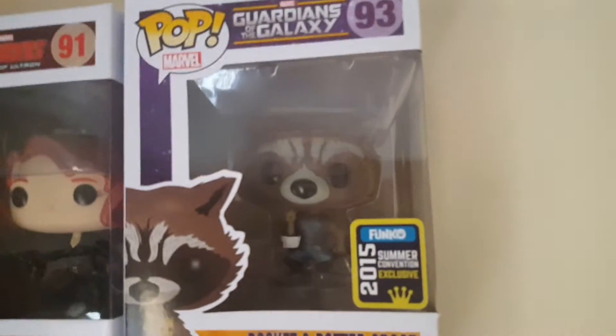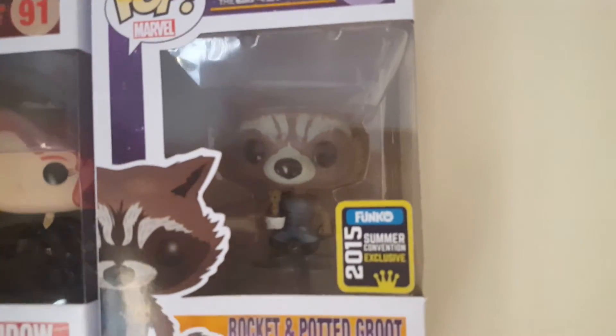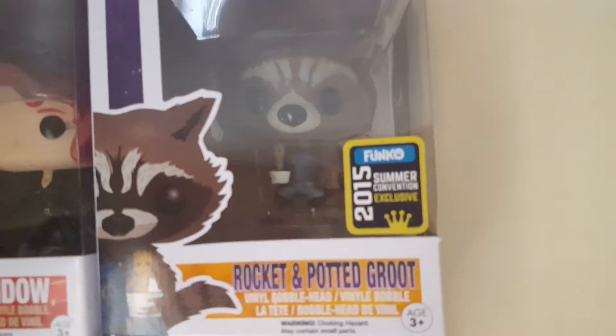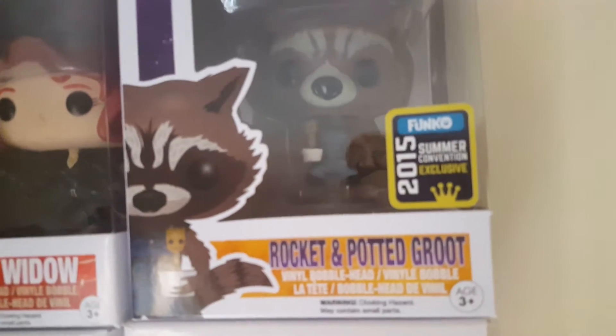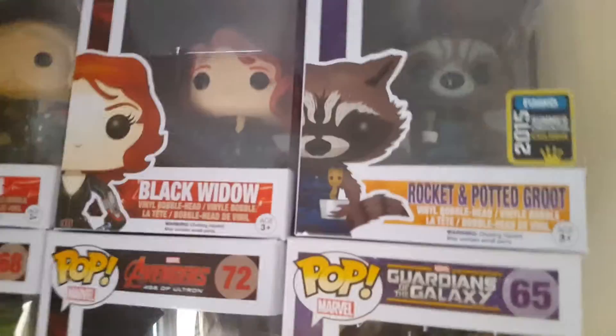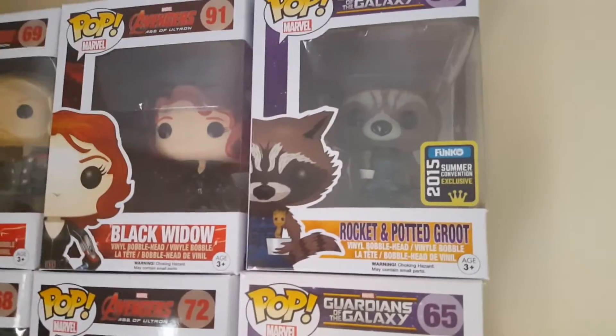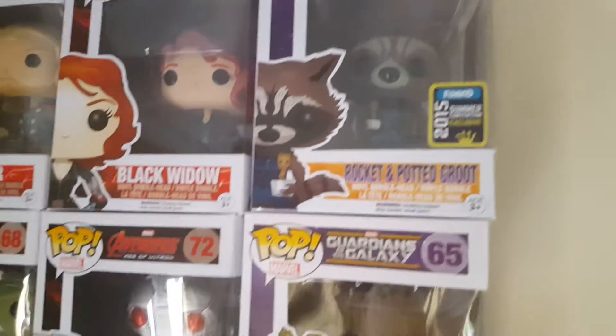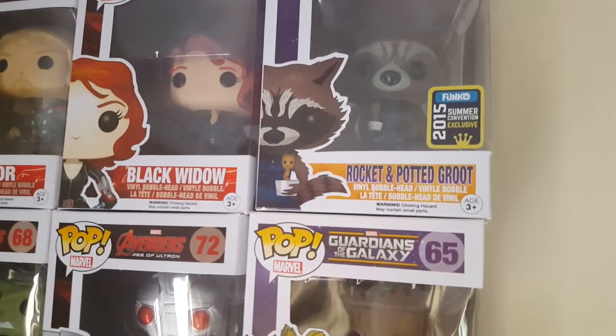Then I've got Rocket with Potted Groot. It's one of my only exclusives — I got that from Forbidden Planet for £14.99. I did see them on eBay for about £30. I managed to get him from Forbidden Planet International, that's .co.uk not .com, because .com is ridiculously expensive.